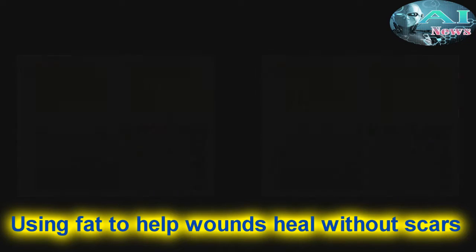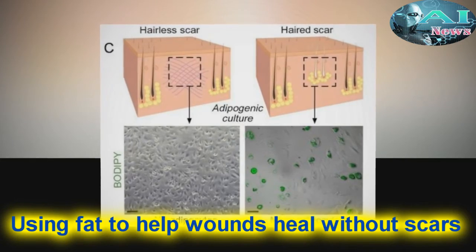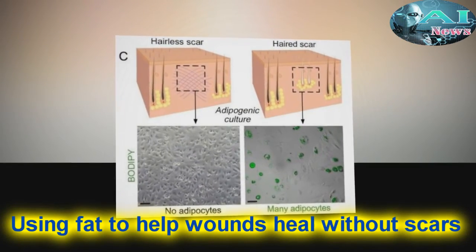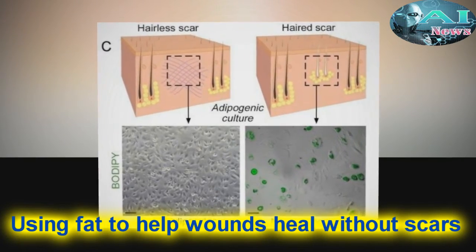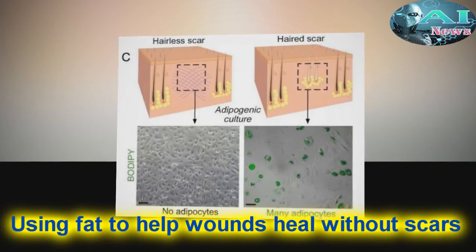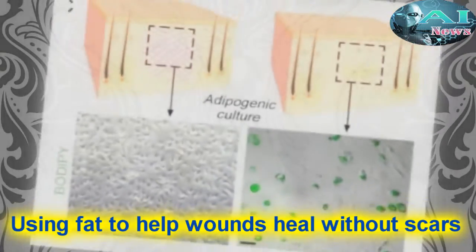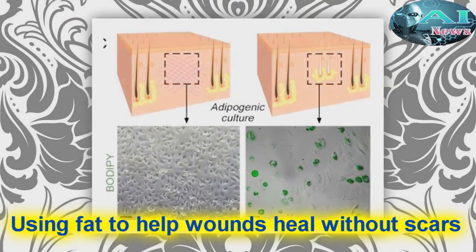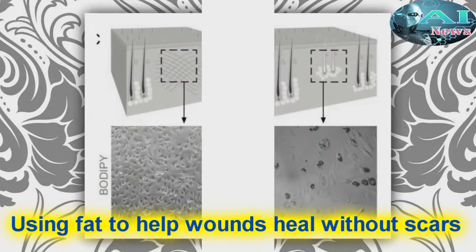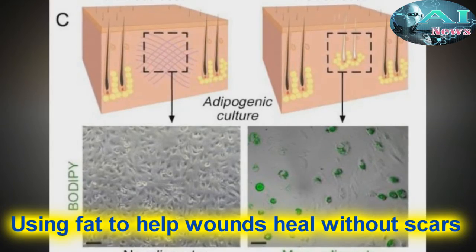"Typically, myofibroblasts were thought to be incapable of becoming a different type of cell," Kochelis said. "But our work shows we have the ability to influence these cells, and that they can be efficiently and stably converted into adipocytes." This was shown in both the mouse and in human cells grown in culture. "The findings show we have a window of opportunity after wounding to influence the tissue to regenerate rather than scar," said the study's lead author Maxine Plykos, PhD, and Assistant Professor of Developmental and Cell Biology at the University of California, Irvine.